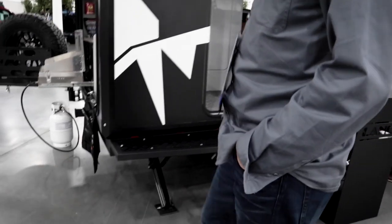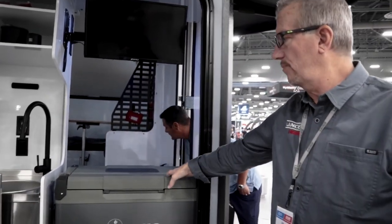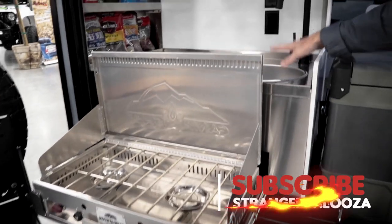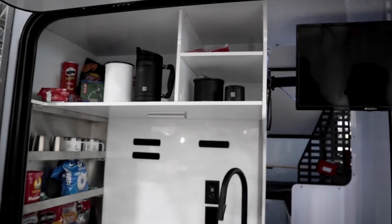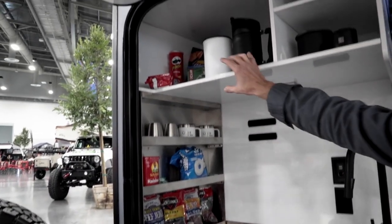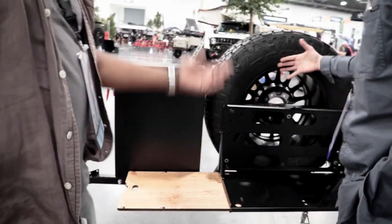Around the back is the rear galley kitchen — a full flip-up door reveals a dual Truma refrigerator-freezer combo, a two-burner stove, a full stainless steel drawer with sink, and a 40-gallon freshwater tank to feed both the shower and the sink. Bungees will keep items in during travel, and there's a MOLLE plate up top for extra prep area, plus a fold-out table.